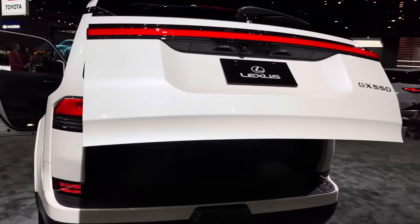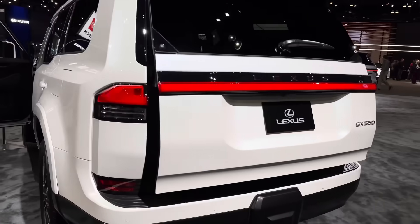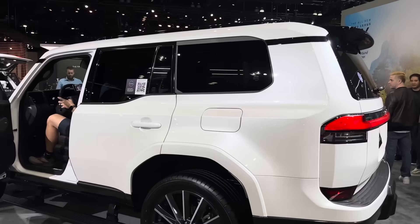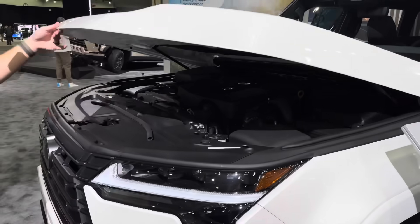I was just told this is Eminent White Pearl — of course, if you're a Lexus fan you'll know that color. King of specs over here — it's Toyota Jeff.